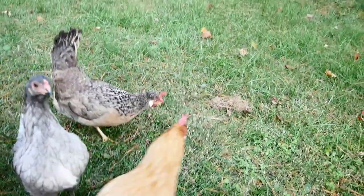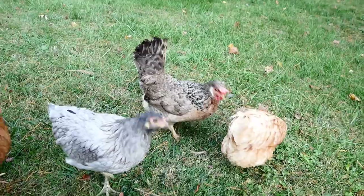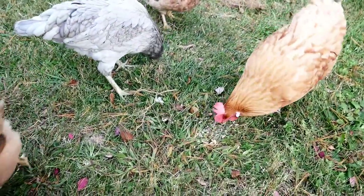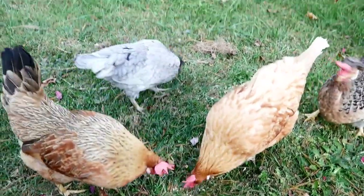In my original chicken video a couple of years ago, I promised you guys I would give you periodic updates on how the chickens were doing and any practices that I've changed since that original video.